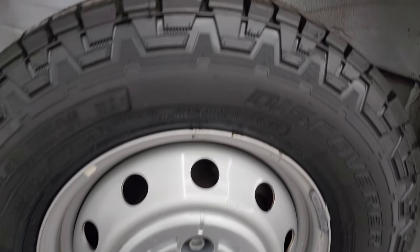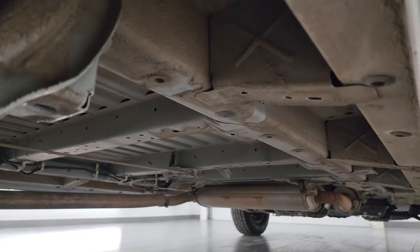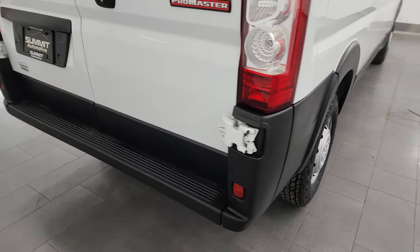Back wheel's in excellent shape and the back tires are brand new as well. This is a one owner, clean title history, clean Carfax out of Colorado. Underbody's in really nice shape. Lower rockers all look really good. Four wheel disc brakes on these ProMasters, coming around to the back.